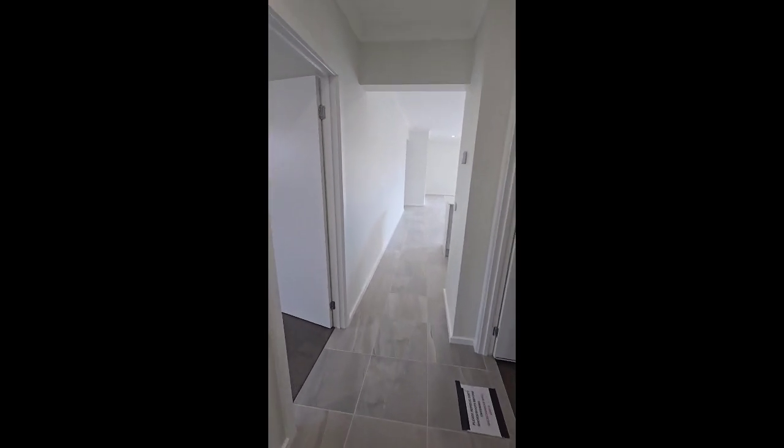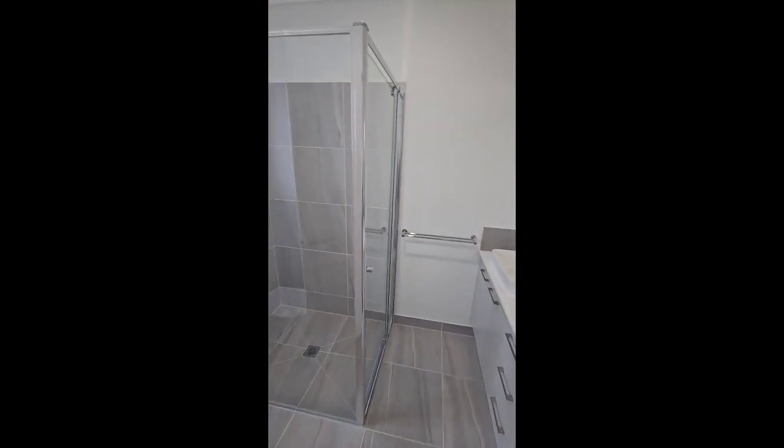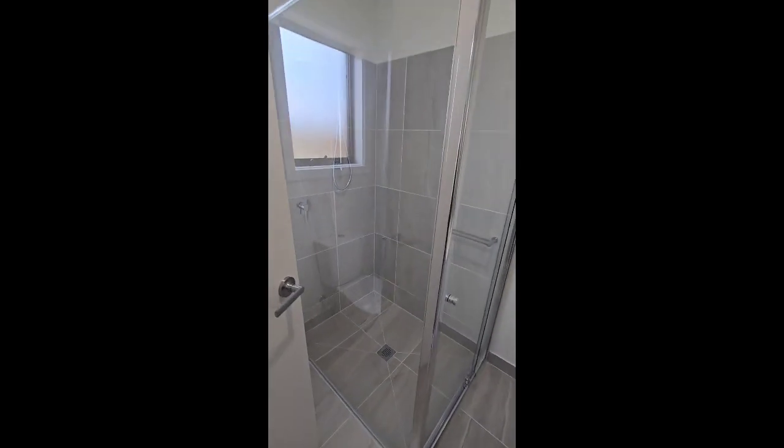As we head through the hall on the left we've got the master bedroom, which is a lovely big room with the walk-in robe and then the adjoining ensuite — so you've got the his and her vanities, the shower, and all there is just behind the door here.